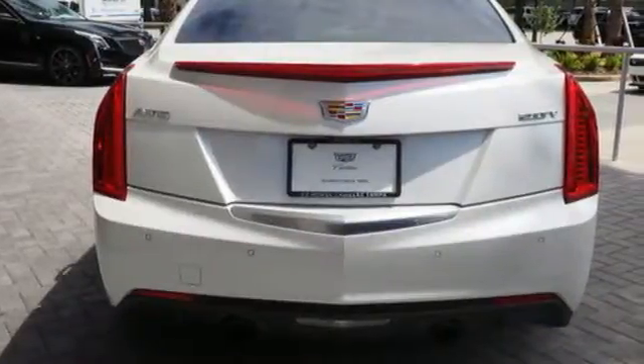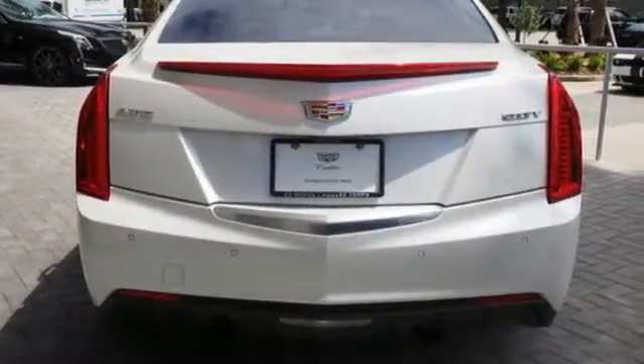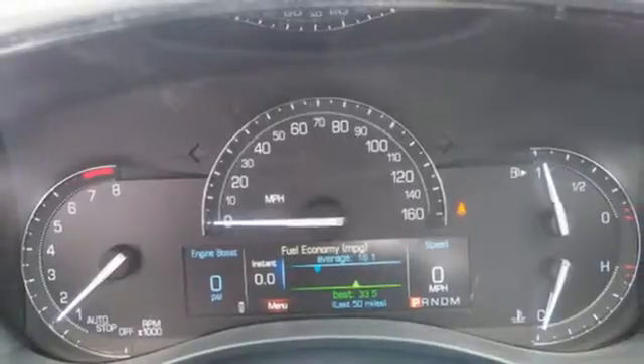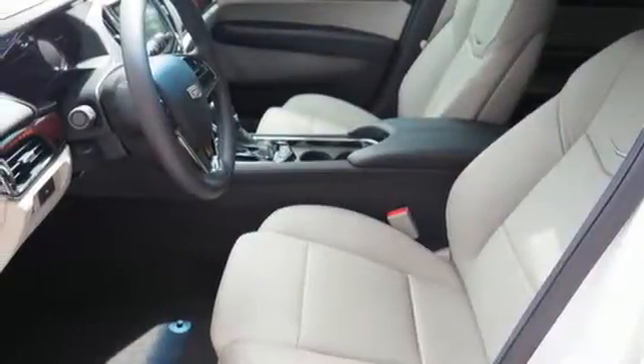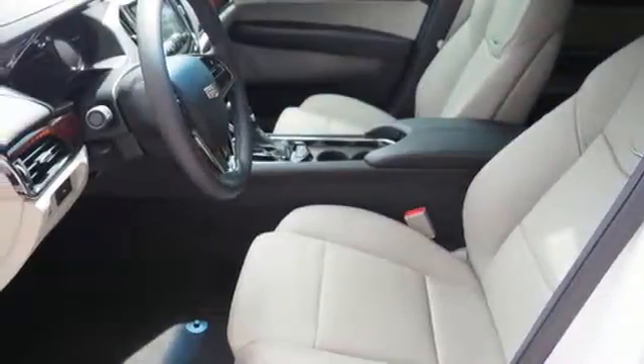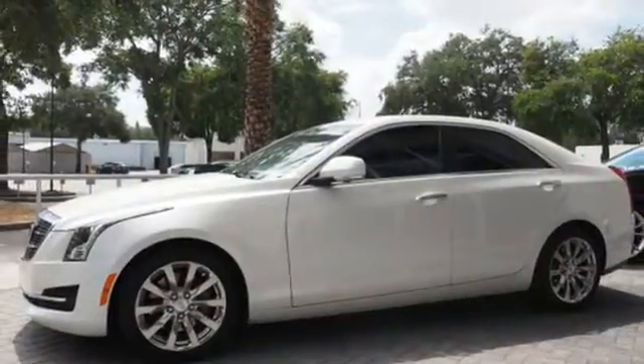This powerful and refined vehicle offers top notch handling with the premium ZF electric steering with variable assist and non-stop safety with Stabilitrak and all-speed traction control. This ATS is the right choice for excellence in luxury and performance.